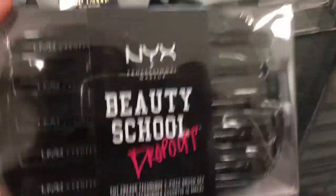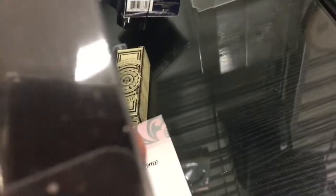They have these NYX brushes — I'm gonna try these.